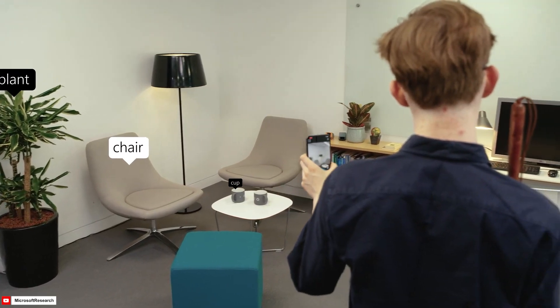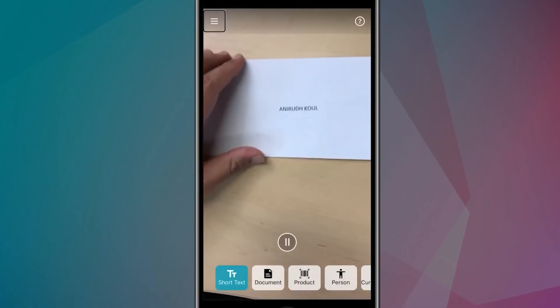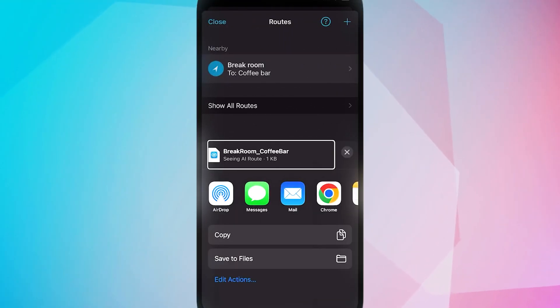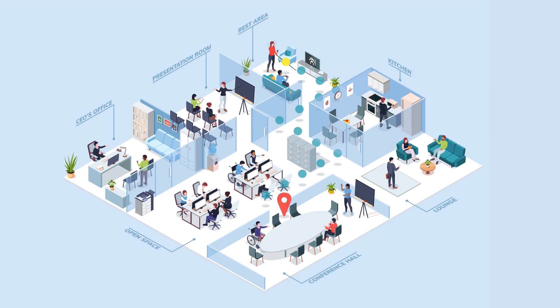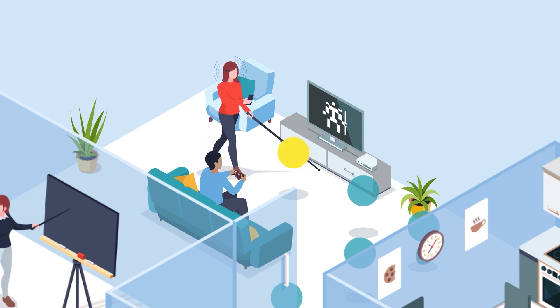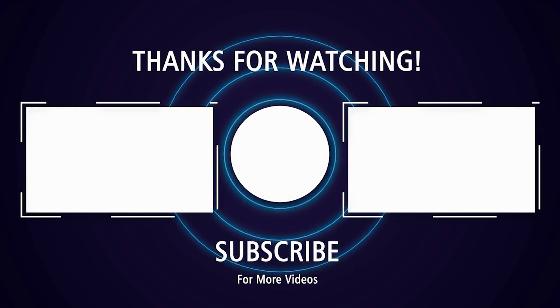Additionally, Seeing AI offers indoor navigation with audio guidance and can read handwritten text in select languages. Users can also integrate the app with other applications to describe images from various sources, providing a comprehensive support system that fosters independence and engagement with the world. If you liked this video, check out these videos with some more AI tools I'm sure you'll love.